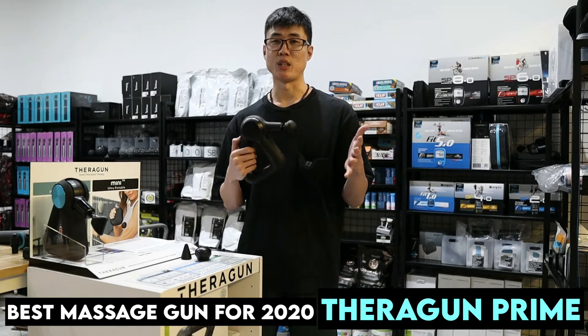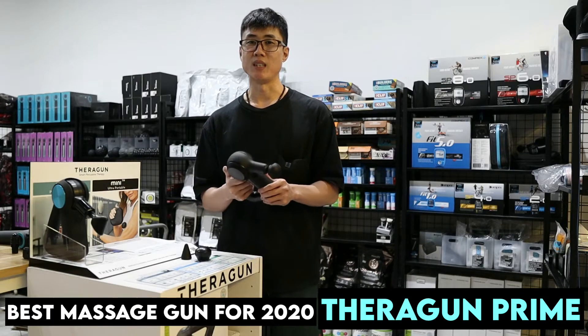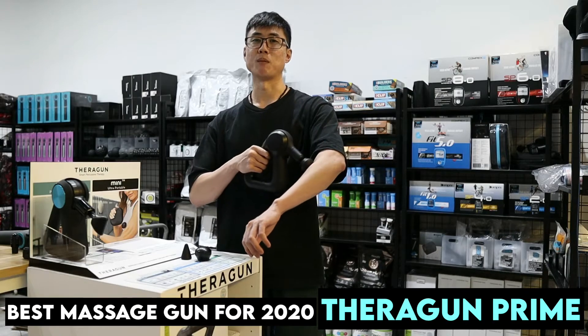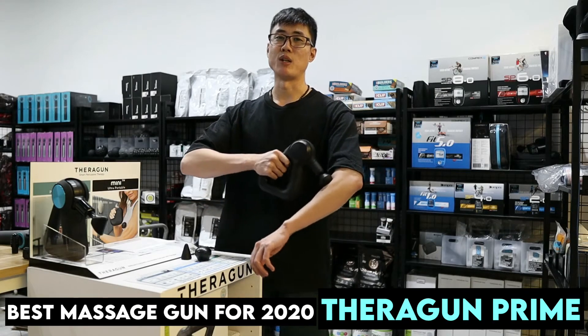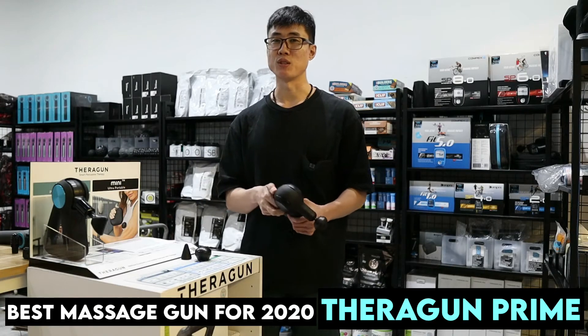Stall force is the amount of pressure you can put on a gun before it stops. 30 pounds is more than enough for most people — even if you are trying to apply a little bit of pressure and pressing into the muscle, this gun will not stall.